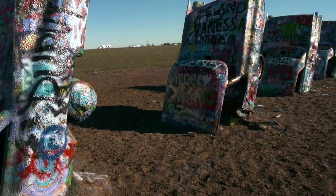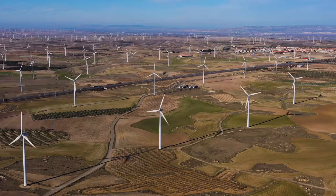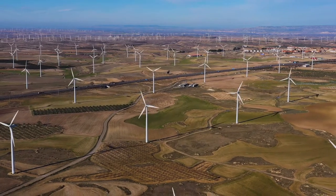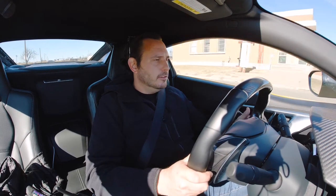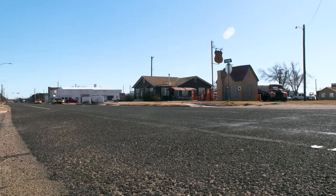It's incredible to see all the windmills out here. Seeing this many in one area is crazy. It just seems like they go on for miles and miles. So smart. But downtown here in McLean has a really cool brick paved street. Got the old water tower right there.